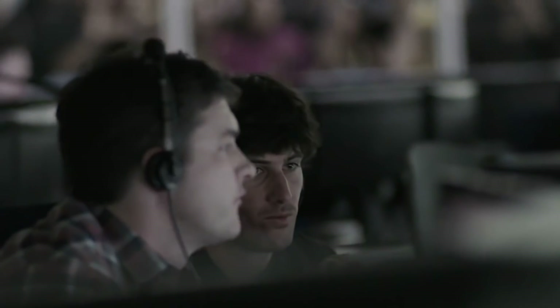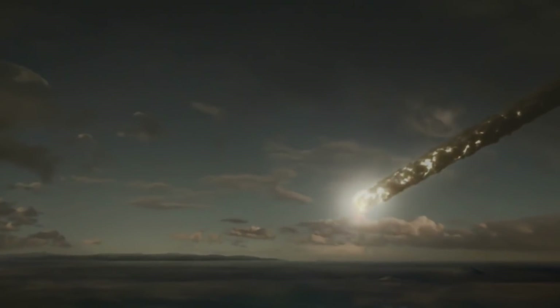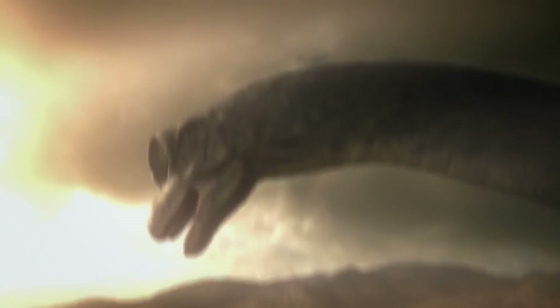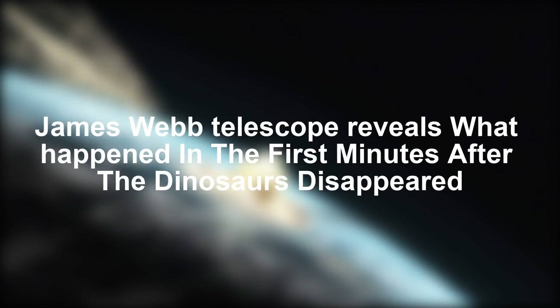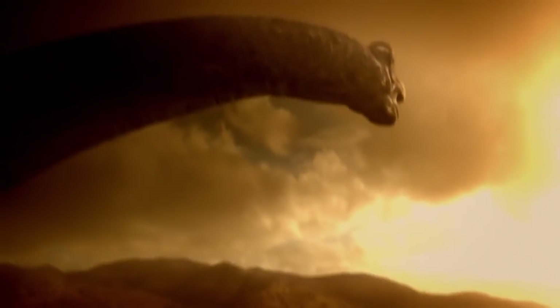However, Webb just shows the first minutes after the dinosaurs disappeared, which almost changed how scientists looked at the past and the mystery of the extinction of dinosaurs. Join us as we explore insights into how the James Webb Telescope reveals what happened in the first minutes after the dinosaurs disappeared and how it affects the universe and humankind as a whole.